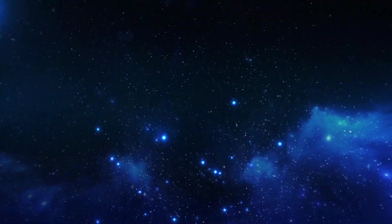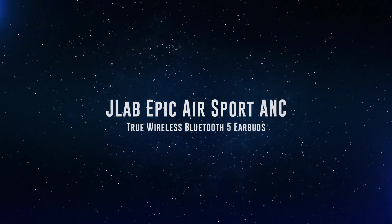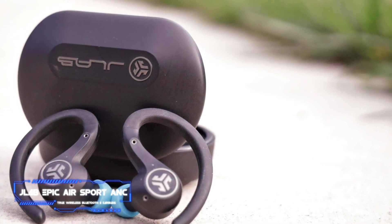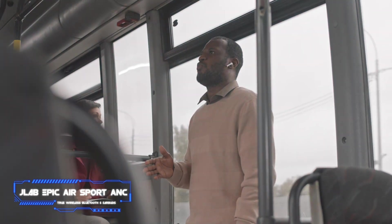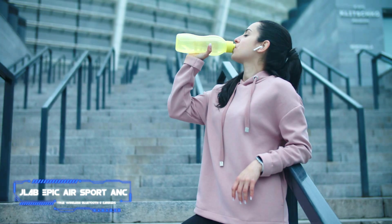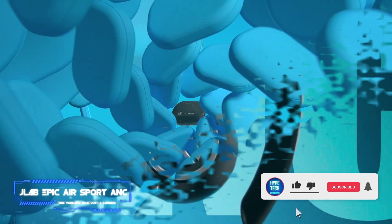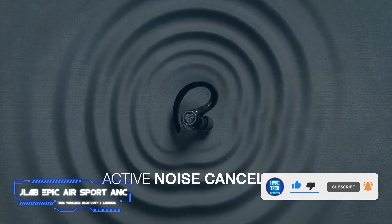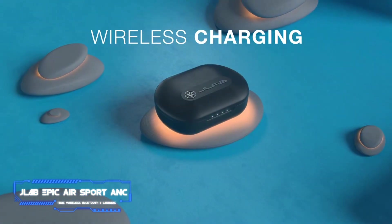Coming in at number 9, we've got the JLab Epic Air Sport ANC True Wireless Bluetooth 5 Earbuds. The JLab Epic Air Sport ANC is great for anyone worried about getting a good fit, especially those who struggle with traditional earbuds. They're IP66 rated, meaning they've got good dust resistance and you can get them quite wet, but don't submerge them. Of course, they're also good if you're an active type. One big reason for this is the over-ear loop design — it's soft silicone we have never found annoying.